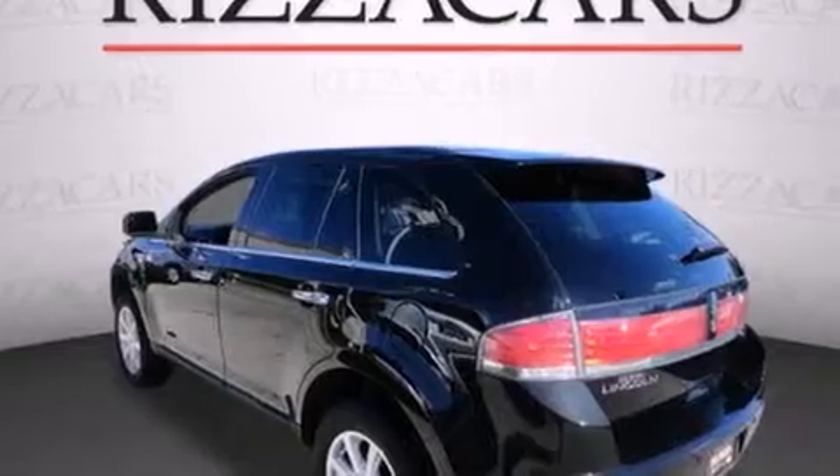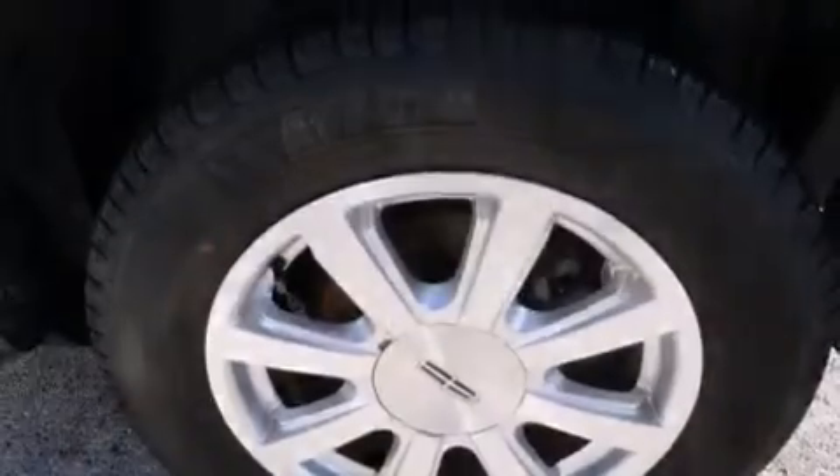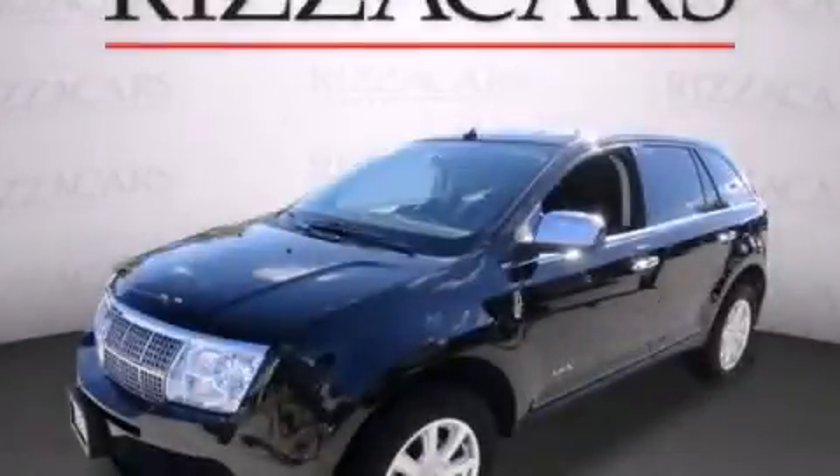A HomeLink feature. And this vehicle has fewer than 29,000 miles on the odometer. This vehicle won't last long at this price. Call and arrange a test drive now.